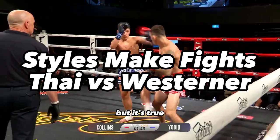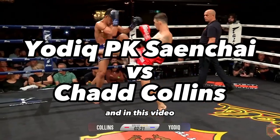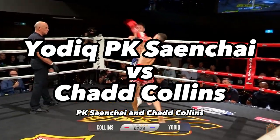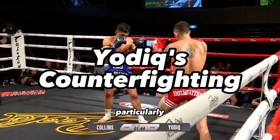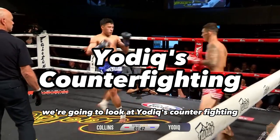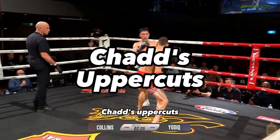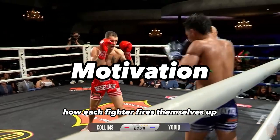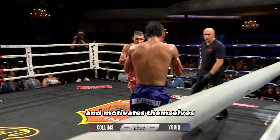It's a cliché, but it's true: styles make fights. In this video, we're going to look at the styles of Yachtiq, P.K. Sanchai, and Chad Collins. Particularly, we're going to look at Yachtiq's counter-fighting, Chad's uppercuts, the breaks, and how each fighter fires themselves up and motivates themselves.